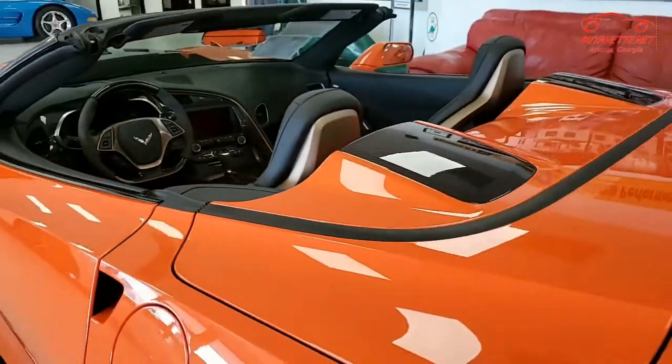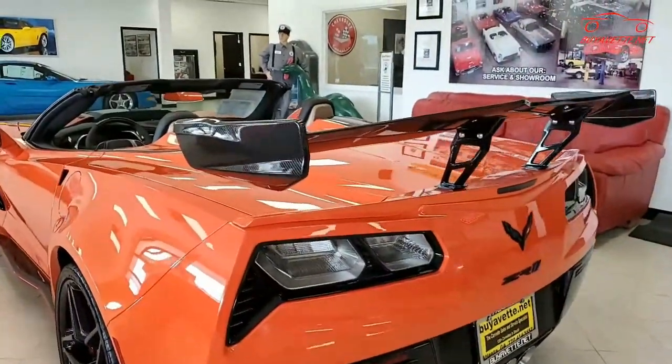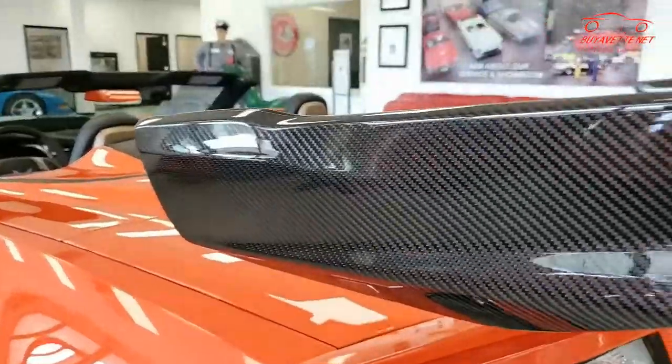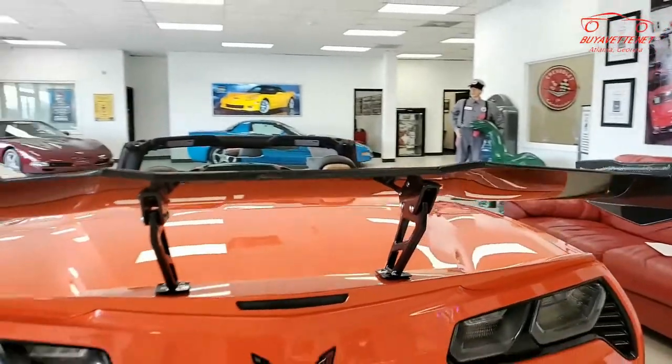It has advanced theft deterrent, as well as a front camera performance data recorder with navigation. It also has the $2,995 ZTK track performance package.